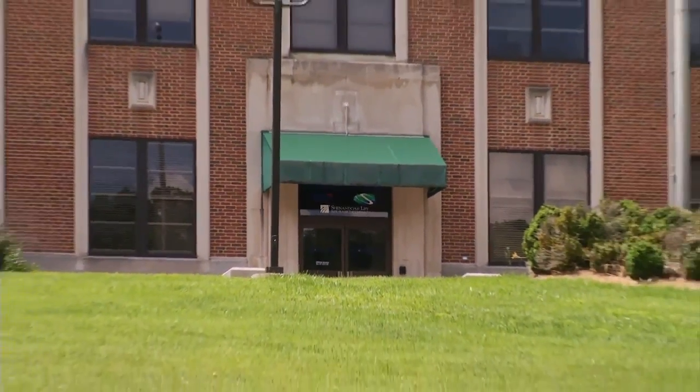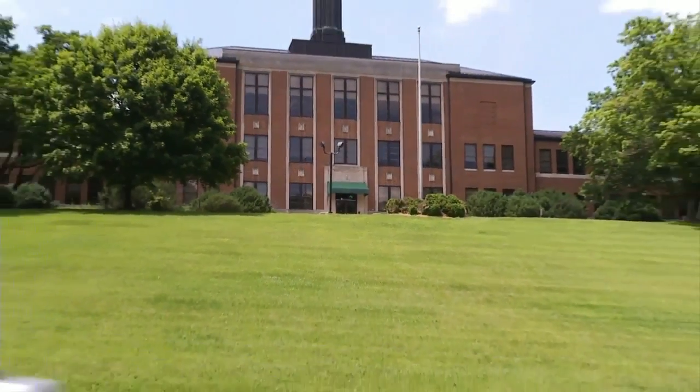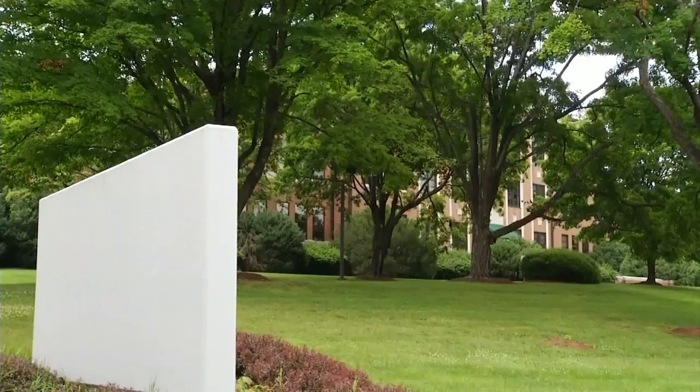Berkeley Hall did not return a request for comment. To see the concept drawing, you can go to our website at WSLS.com.